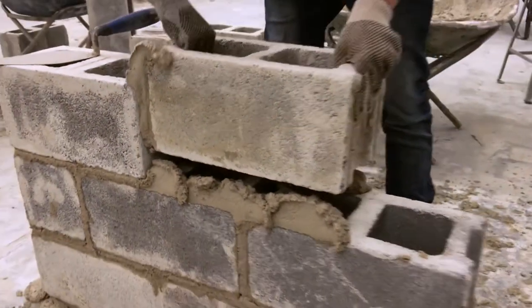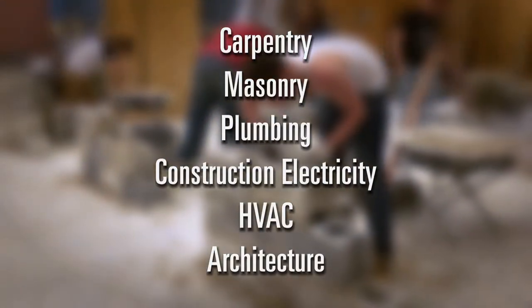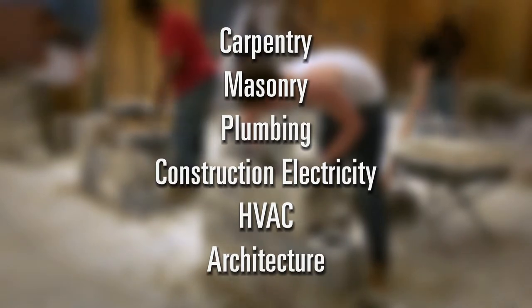These two-year programs include carpentry, masonry, plumbing, construction electricity, HVAC, and architecture.